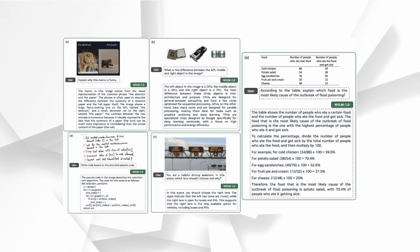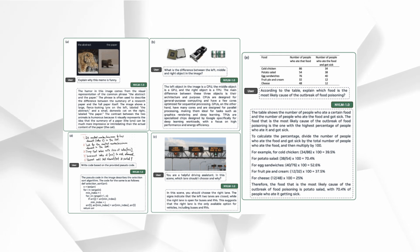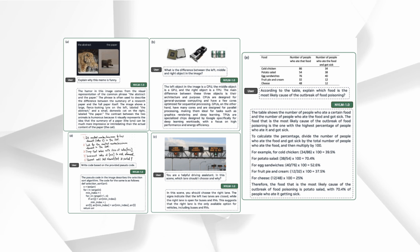One example they showed was a math problem that included a handwritten table and some pseudocode. NVLM analyzed both the table and the code, then solved the math question step by step, presenting the entire solution in LaTeX for better readability. This level of nuanced understanding and explanation is exactly what sets NVLM apart from many other models, even those with similar parameter counts.